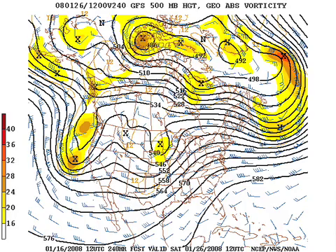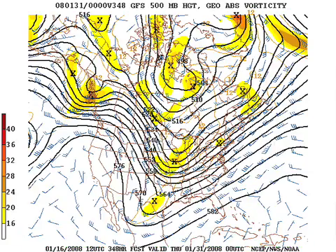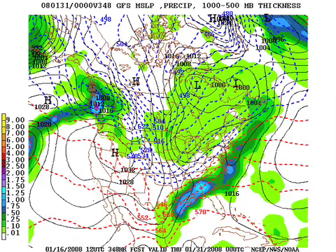Out there deeper into voodoo country — this is the 26th of January — there's a nice shortwave northwest of the state, and that looks like a good rain event. And on the 30th of January, a longwave trough to the west looks potentially wet. Cold air shots from time to time. We think the rest of the month temperatures will average a bit below normal, and rainfall and precipitation above normal. And that's a good thing.